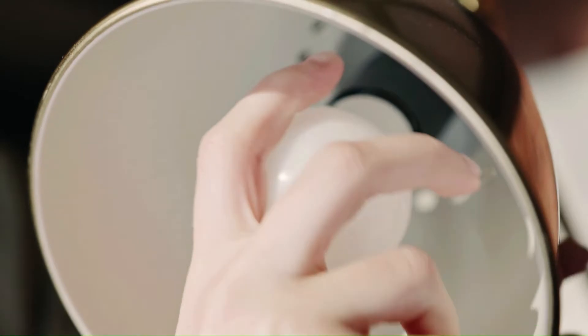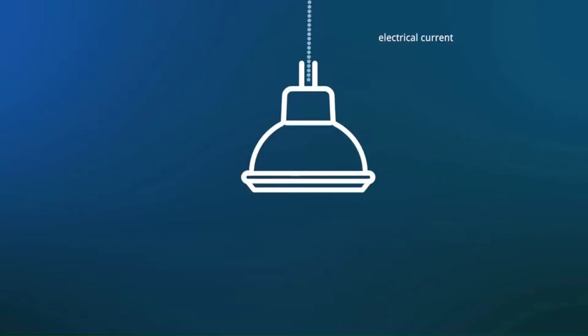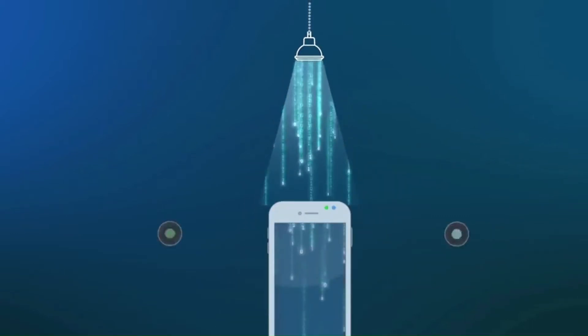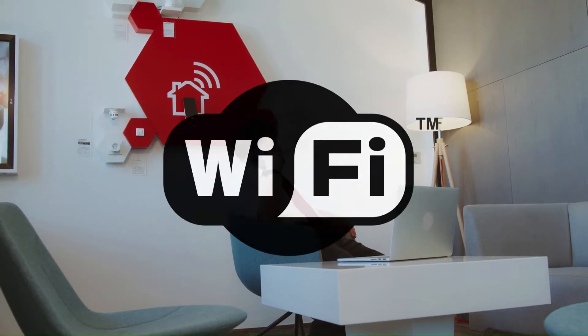Yes, it is possible, and it even has a name — Li-Fi. The term Li-Fi, or Light Fidelity, was coined by Harald Haas himself. Li-Fi is a wireless communication technology which utilizes light to transmit data among computing devices. In terms of its end user experience, the technology is very similar to Wi-Fi.